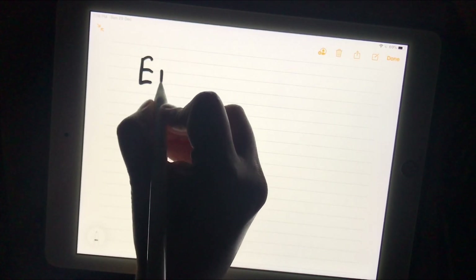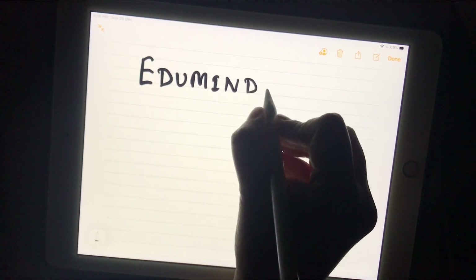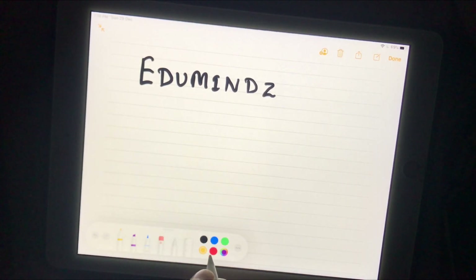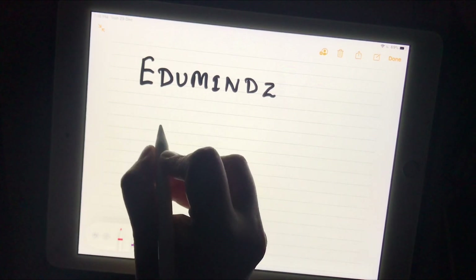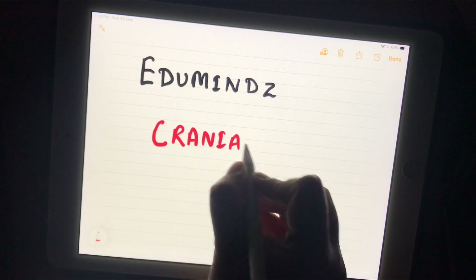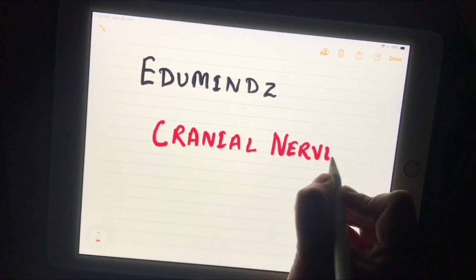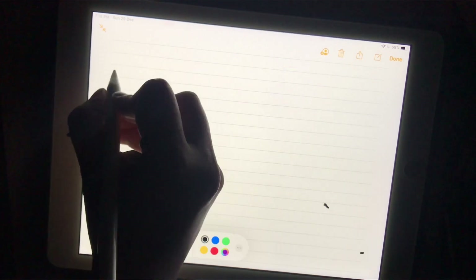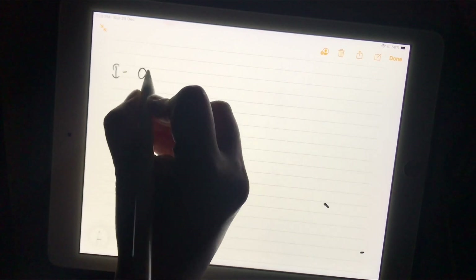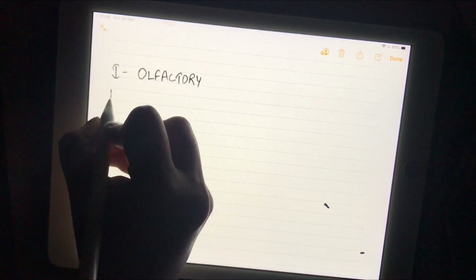Hello everyone, welcome to Edu Minds. My name is Shalini and today in this video I am going to discuss cranial nerves — their names and their nature. In upcoming videos I will discuss cranial nerves separately. So let's get started.